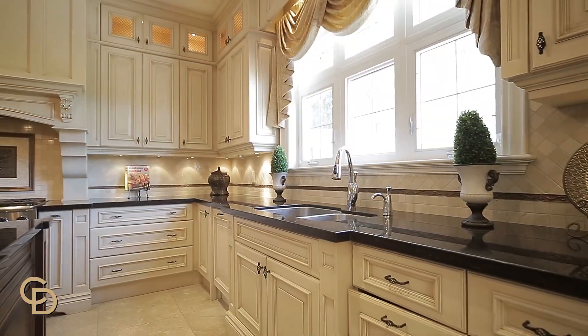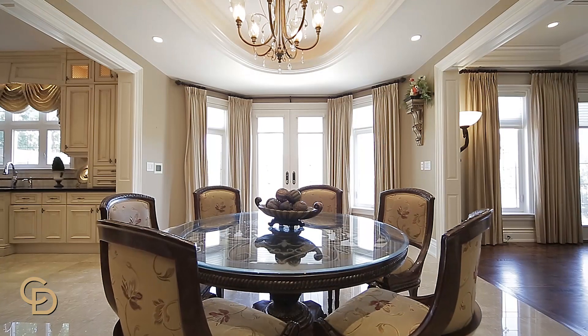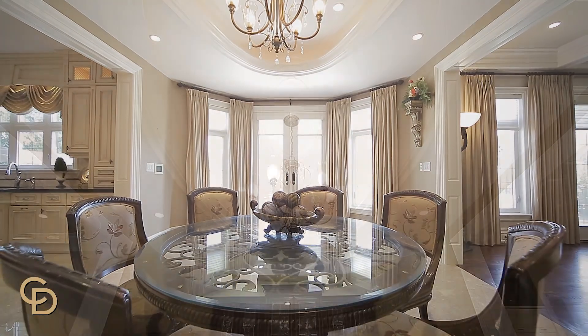This home isn't just pretty, it's smart too. Enjoy the home automation system with surround sound and lighting that can be controlled from your iPhone or iPad.